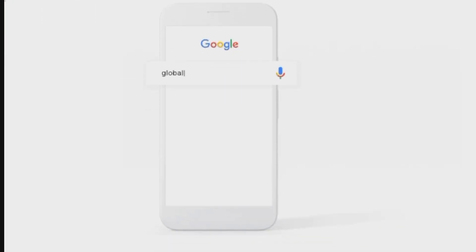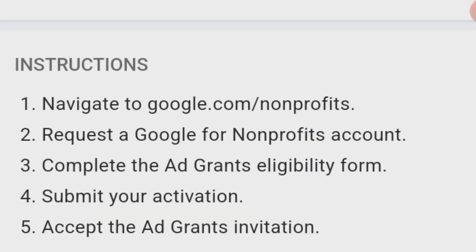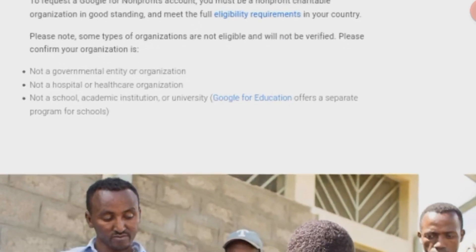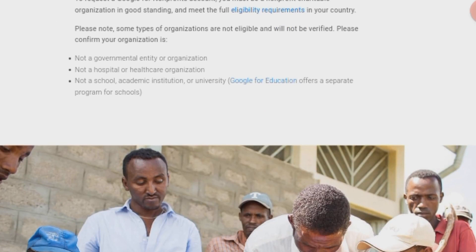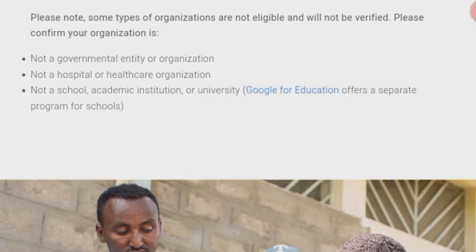To request a Google for Non-Profits account, you must be a non-profit charitable organization in good standing and meet the full eligibility requirements in your country. Please note, some types of organizations are not eligible and will not be verified. Your organization must not be a governmental entity, a hospital or healthcare organization, or a school, academic institution, or university. Google for Education offers a separate program for schools.